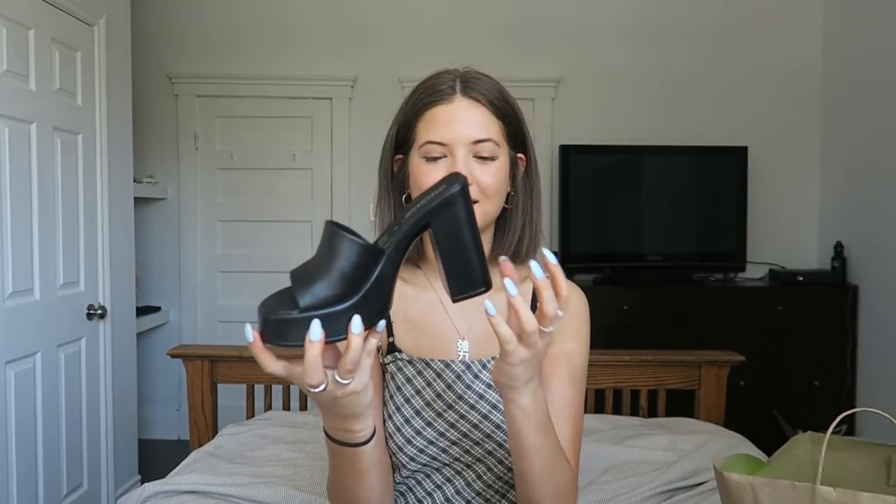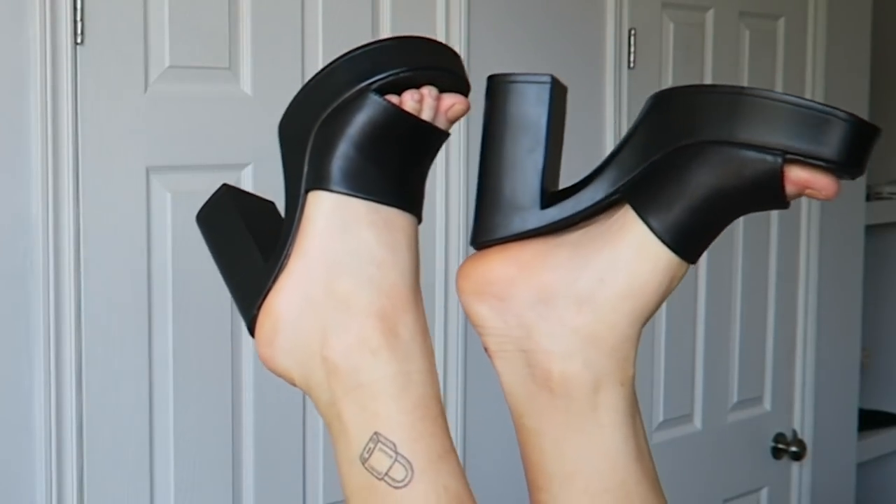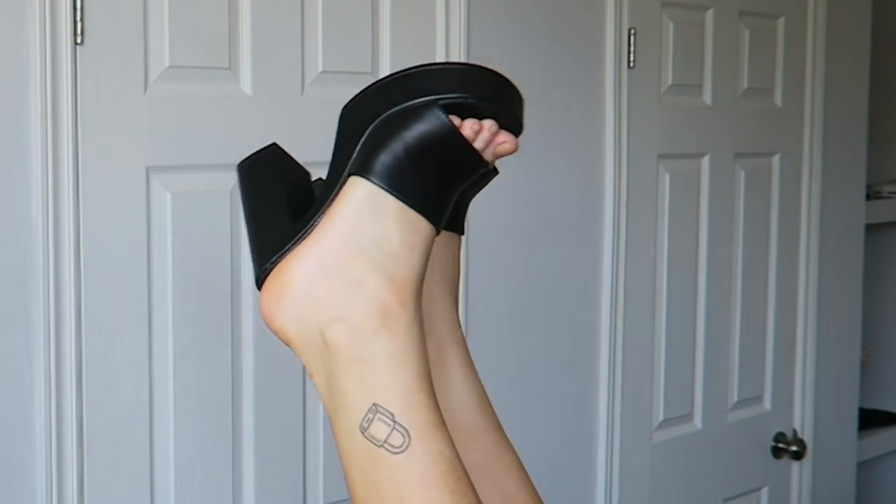Obviously with the dress I had to get a pair of shoes. I got these super cute, very Bratz-doll-inspired heels that I'm so excited about. They have a thick heel and thick platform with a strap band across the toes — kind of like a heel sandal.